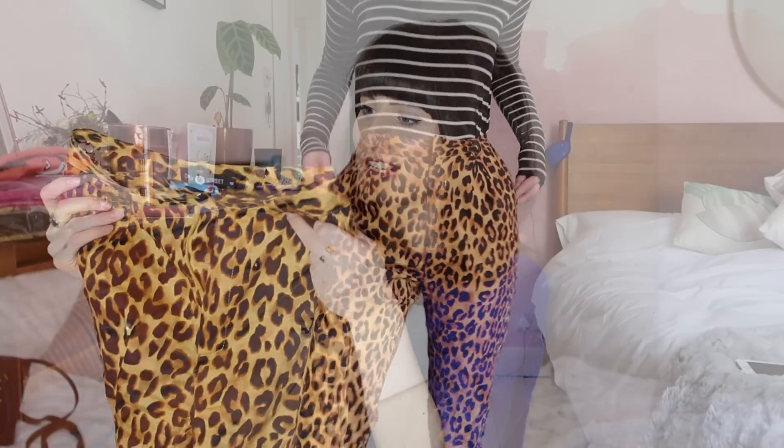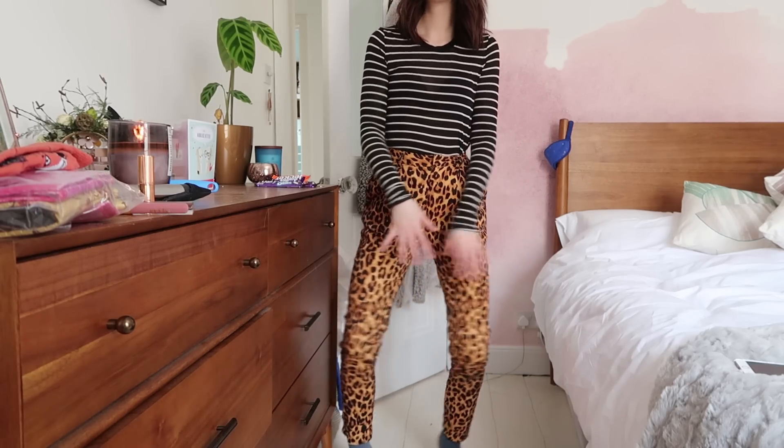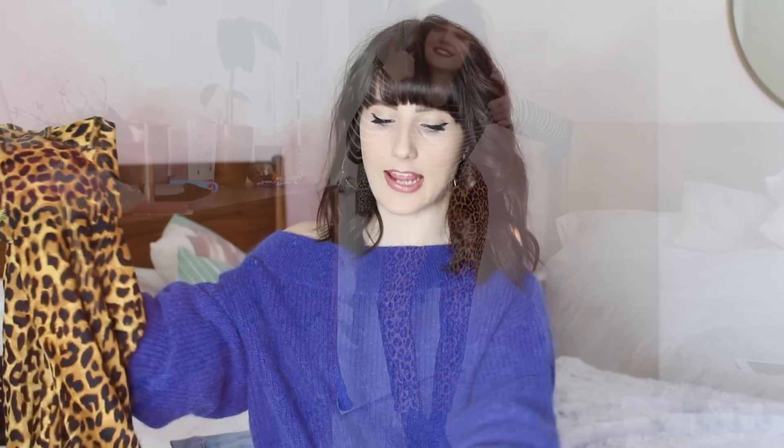Following on from an ASOS haul a friend did for me with some monkey trousers that I ended up keeping and absolutely love, it got me thinking I'd have another look at ASOS for trousers, since I never normally wear them — I'm always in jeans. So I picked these up from Daisy Street via ASOS: leopard print trousers. They've got belt loops, pockets, they're tapered — they fit really snugly on the waist, go out slightly on the hips and then taper in at the bottom. I think they're really cool and they were super cheap, like £25.